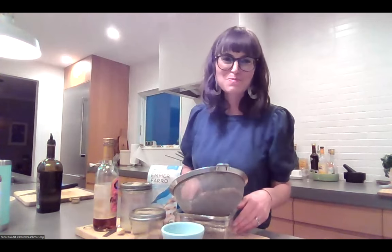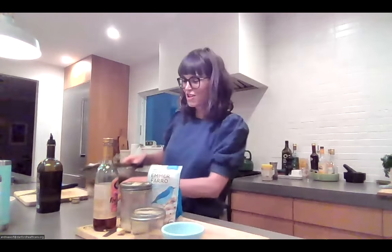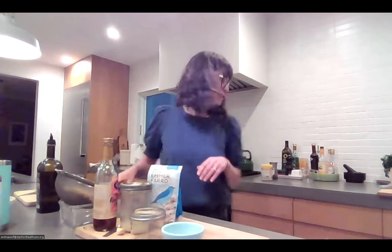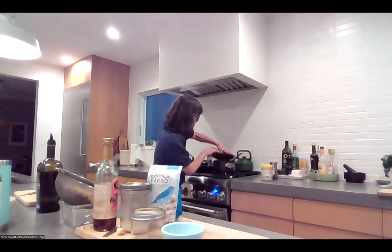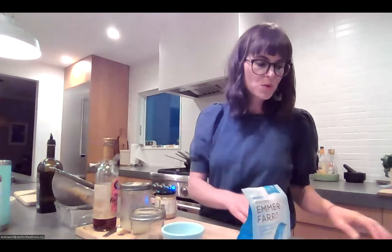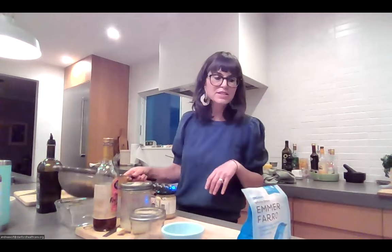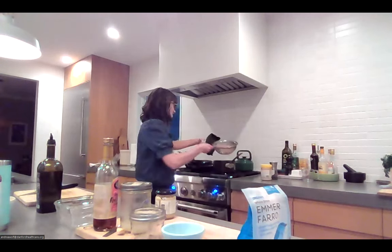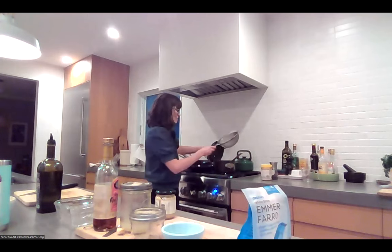For whole farro, soaking it overnight makes it cook much quicker — just put it in a bowl, cover with water, and stick it in the fridge. I have one cup of already-rinsed, soaked farro here. A quarter cup of dry farro is about 170 calories and 34 grams of carbohydrates — a quarter cup dry equals about a half cup cooked. I'm going to get it into the pot using the boiling water method.